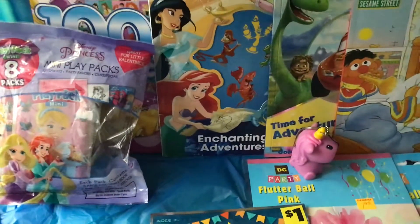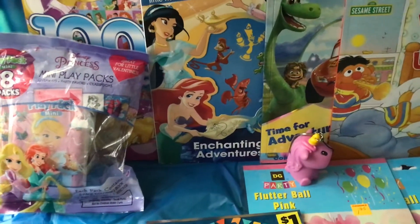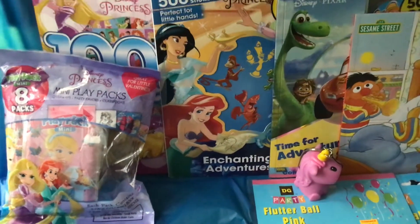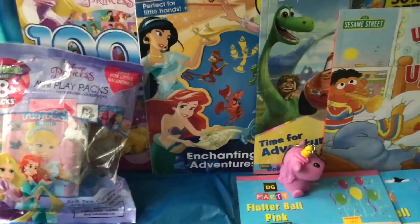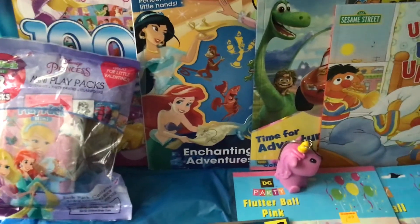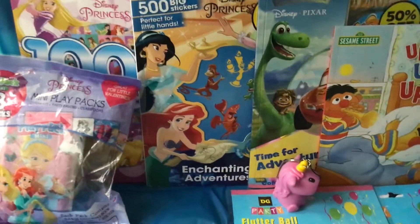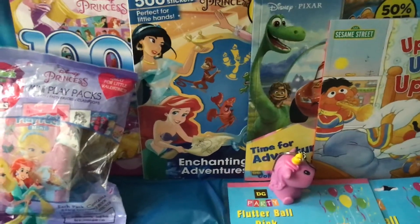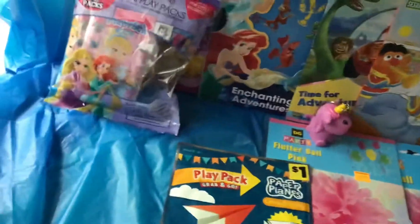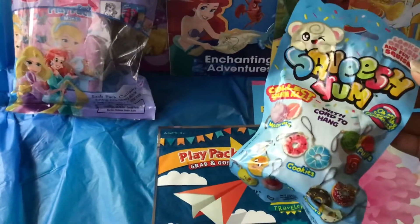A lot of these other penny items I found in the toy section, so definitely make sure you're checking there. Sometimes a lot of the stockers just see little kid things and put them in the toy area, or sometimes a parent or child picks something up and just puts it in the kids aisle instead of putting it back. So definitely check the kids aisle.